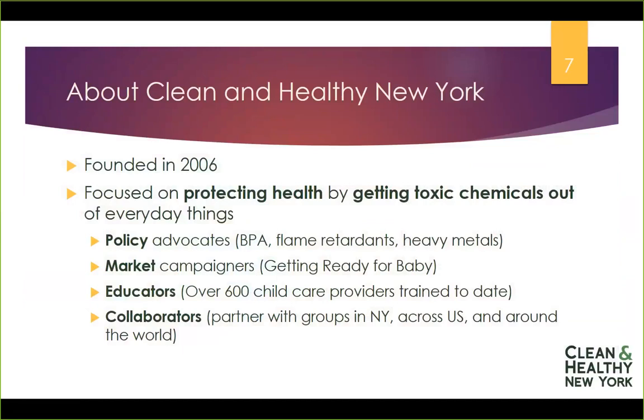Let me tell you a little bit about Clean and Healthy New York. We were founded in 2006, and our tagline is Promoting Safer Chemicals, a Sustainable Economy, and a Healthier World. We're focused on protecting health by getting toxic chemicals out of everyday things. We advocate for policy changes at the state, local, and federal level, work to change the marketplace by getting manufacturers and retailers to screen out harmful chemicals on a voluntary basis, and have trained over 700 child care providers across New York State, as well as nurses, businesses, and others.